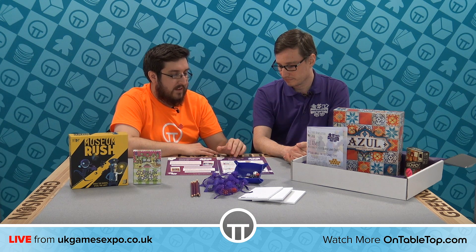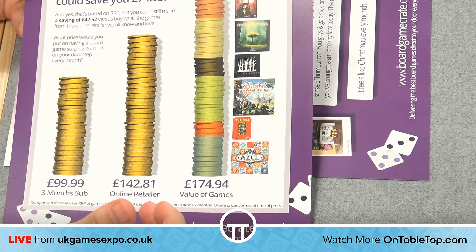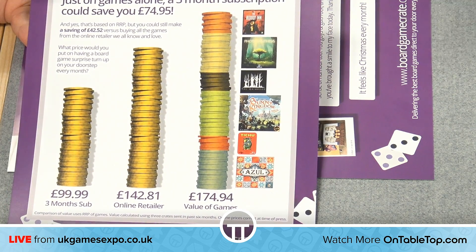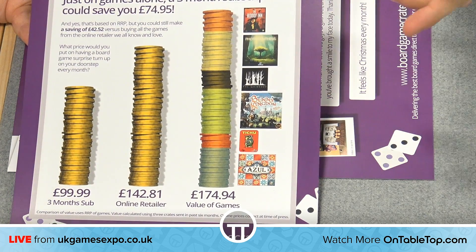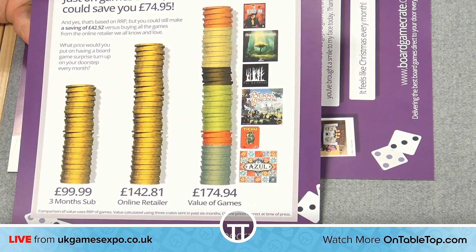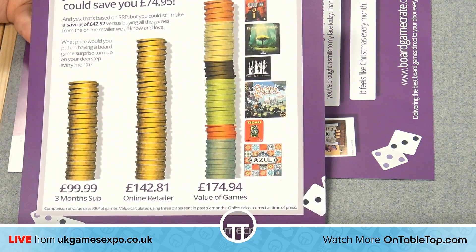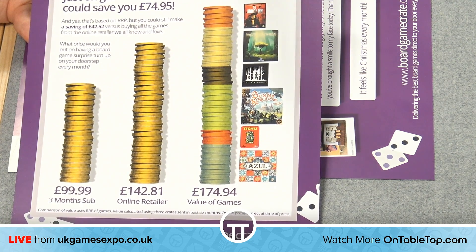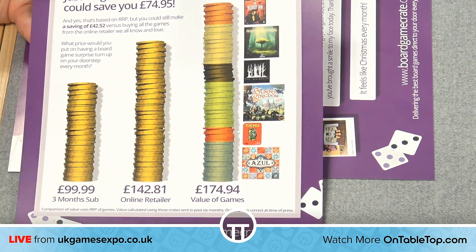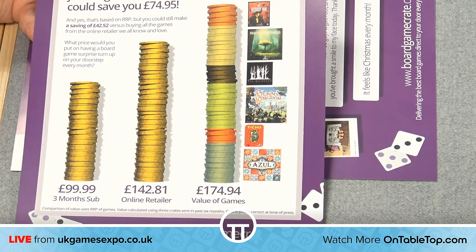Let me walk through some of the analytics and value information. We looked at three example crates sent over the past six months. One was Azul and Titu, another was Bunny Kingdom and The Grimwood, and another was Photosynthesis and The Bloody Inn. The retail value of those games came out at just sixpence shy of £175 — great value. But people say they could have bought them on Amazon themselves. So we checked: the online retailer price for those same six games a week and a half ago came out at £142.81. Now, if those same six games came up in a continuous three-month subscription, that's just £99.99.